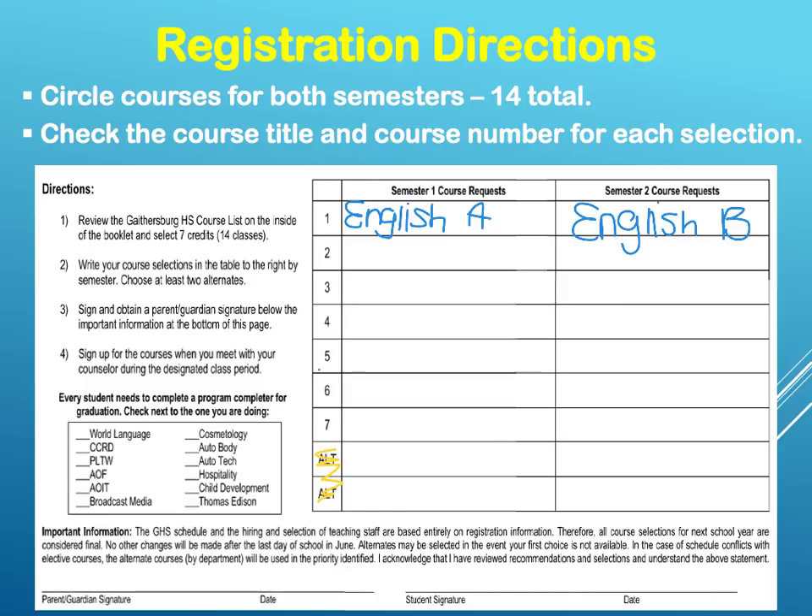After you select your courses, you're going to sign and obtain a parent or guardian signature below the important information at the bottom of the page. Sign up for the courses when you meet with your counselor during the designated class period. Every student needs to complete a program completer for graduation — check next to the one you are currently pursuing, whether that's foreign language, college and career readiness, Project Lead the Way, business studies, cosmetology, or auto body. Whatever your program completer is, please identify it on your registration card.